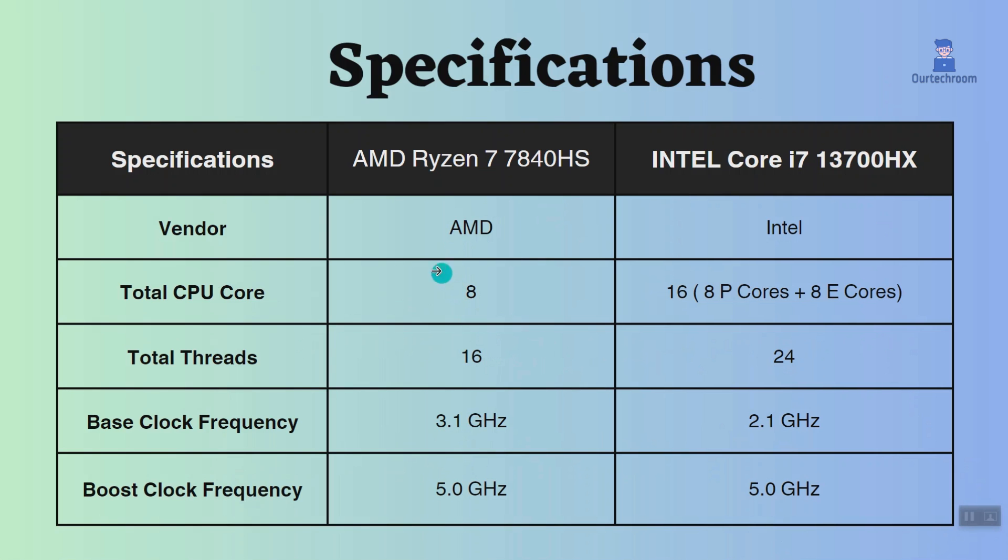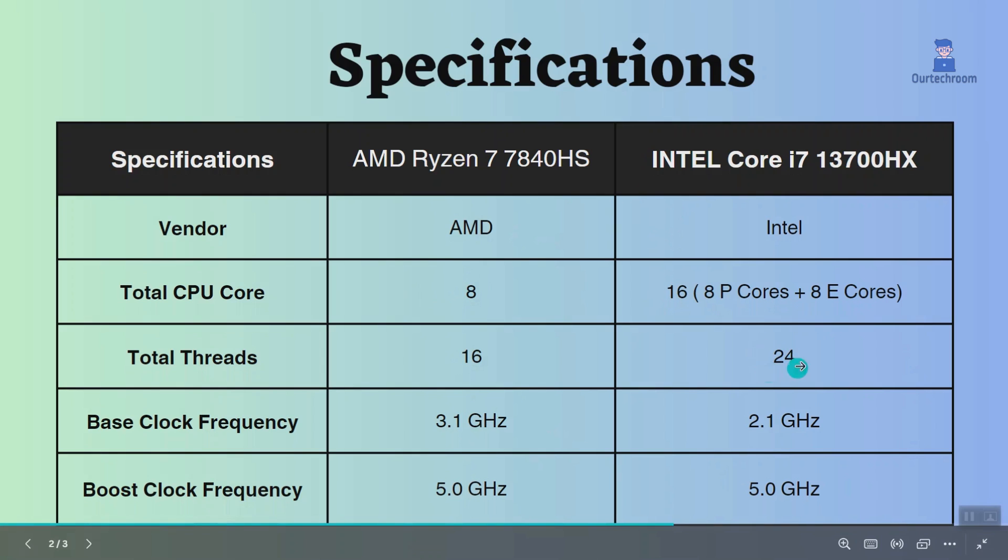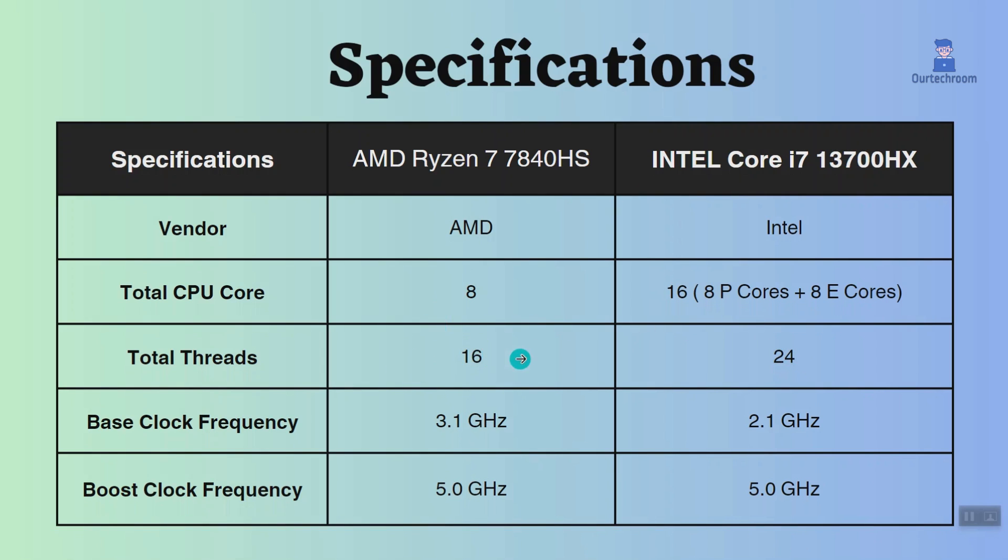This Intel processor has 16 cores, while this Ryzen processor has 8. Intel has 24 threads and AMD Ryzen has 16 threads. Because Intel has more cores and threads, it performs better in multitasking applications like rendering and video editing.